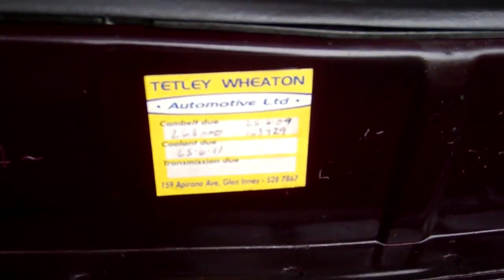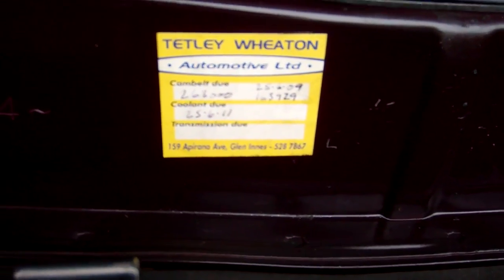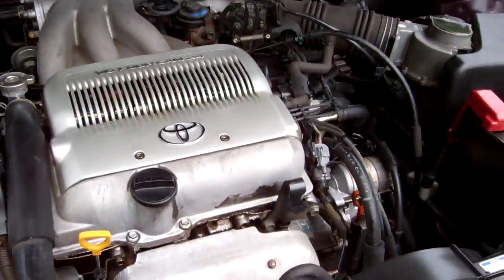You can see over there, next cam belt is due at 263,000 and it was done at 163,000 kilometres. It's always a bonus — expensive cam belts.